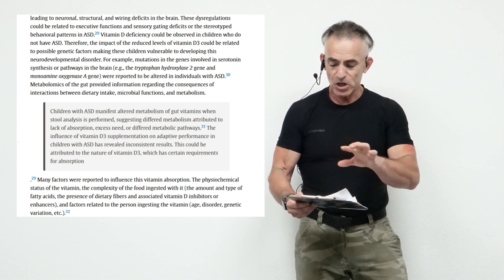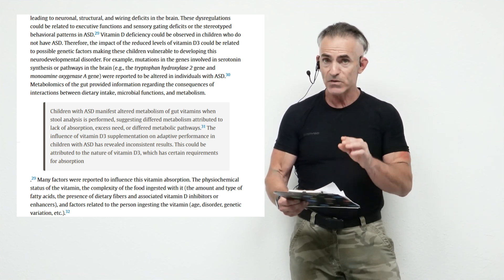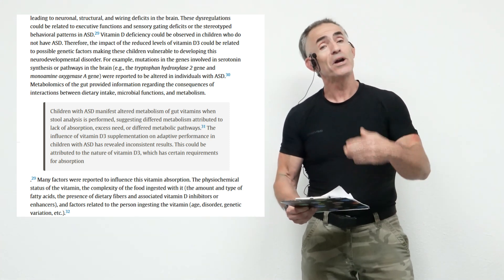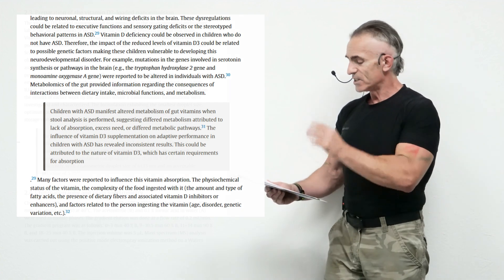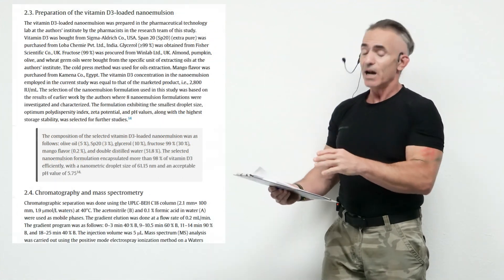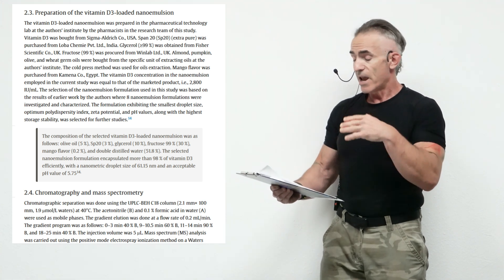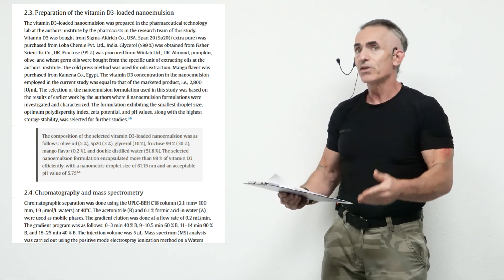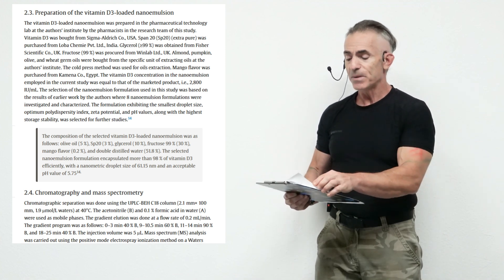This could be attributed to the nature of vitamin D3, which has certain requirements for absorption — henceforth the methodology in creating the nanoemulsion. They tried different things like almond oil, pumpkin, olive, and wheat germ oil, but eventually settled on olive oil for the best results. So not too complicated per se.